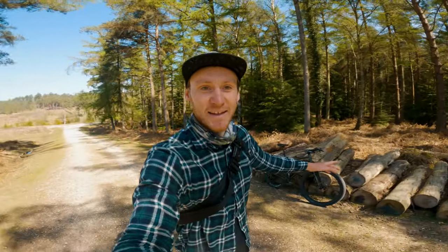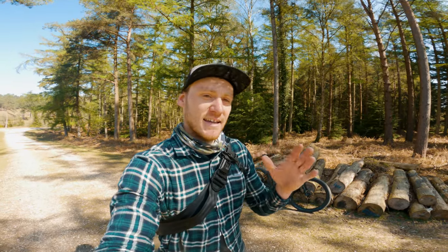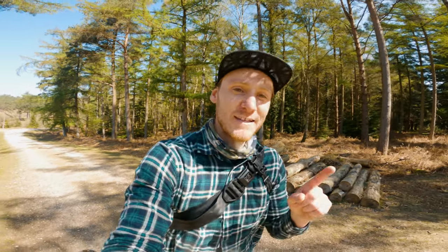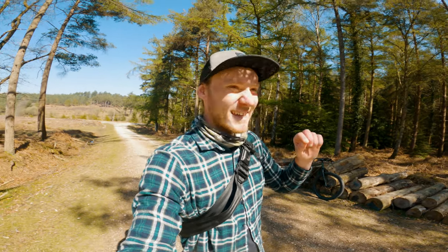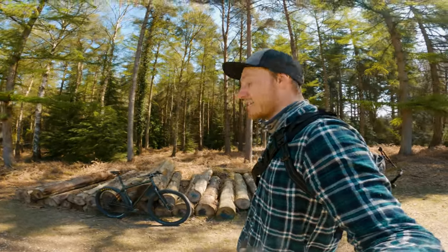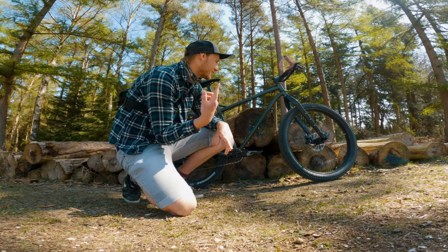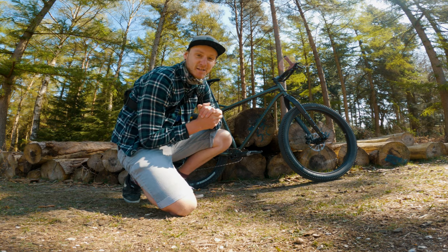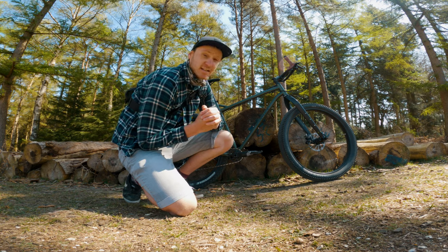The new bike is a Bombtrack Beyond Plus ADV — it's a slightly older 2019 model, but this bike means I can go on some really fun adventures where the gravel bike just does not cut it. This is going to be my go-to bike, so let's have a quick look. I'm super excited because I can literally just roll it over anything.